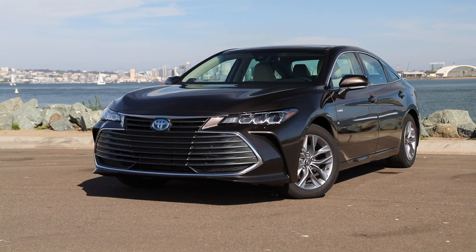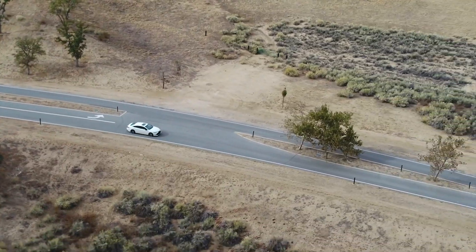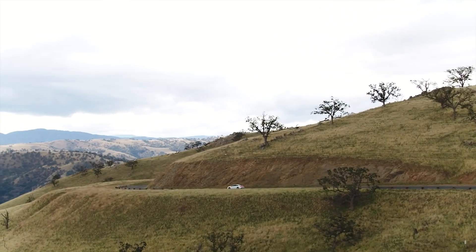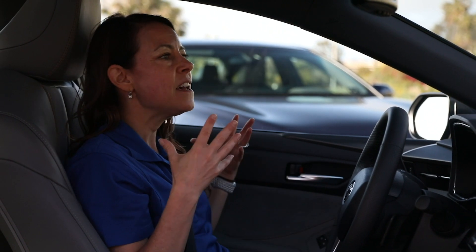We had the opportunity to drive everything from the XLE all the way up through the touring model. The ride and handling between all of the trims isn't really going to be that different. The big difference is going to be in how the engine sounds coming into the cabin. The XSE and the touring trim will be a little bit louder so that you get that sporty feel. In the XLE and the Limited, there's more noise-canceling in those two trims.